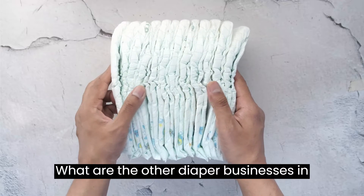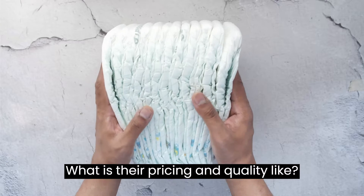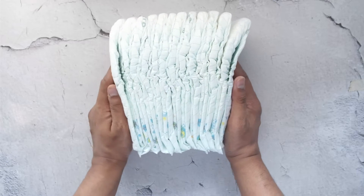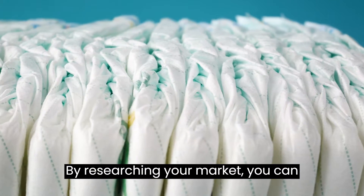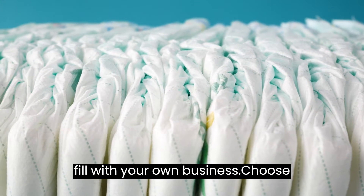What are the other diaper businesses in your area and what do they offer? What is their pricing and quality like? By researching your market, you can identify gaps in the market that you can fill with your own business.